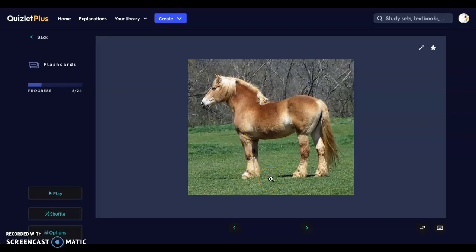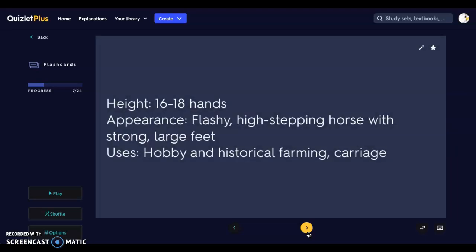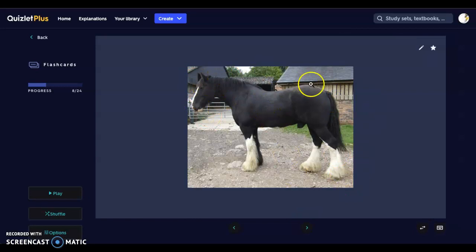Next we have a Clydesdale, another draft horse. Clydesdales are again very large horses — 16 to 18 hands. They can be very flashy; we think about the feathering behind the legs, they can have pretty manes, they are high-stepping horses with very strong large feet. Uses are historical farming and carriage pulling. Here's our Clydesdale — again huge hooves, the coat is a bit different, possibly a winter coat. Pay attention to that large head and those hooves.